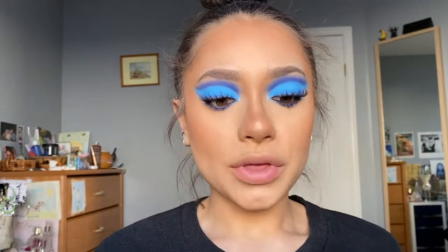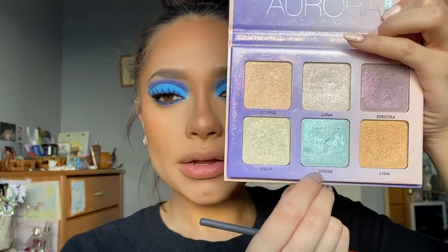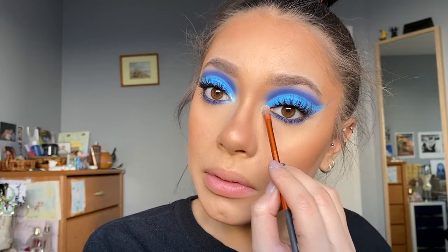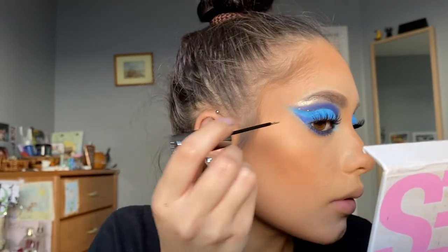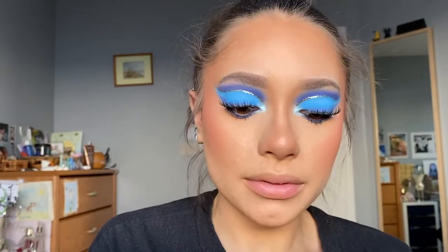Before we do the glitter liner, let's do the inner corner. I'm going to take the Aurora Glow Kit from Anastasia Beverly Hills and take the shade Orion and pop this in the inner corner — oh that is so pretty! It looks like she has a silver glitter liner but I only have a gold one, so I'm going to take the Urban Decay Heavy Metal Glitter Liner in Midnight Cowboy and go nice and slow. Time for blush — I'm going to take the Tarte Amazonian Clay Blush in Feisty and apply this at the back of my cheeks and into my temples, with a little bit beneath my nose.